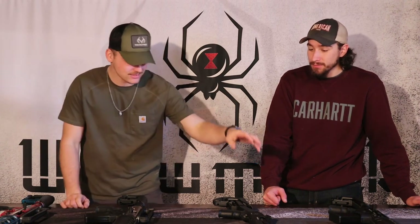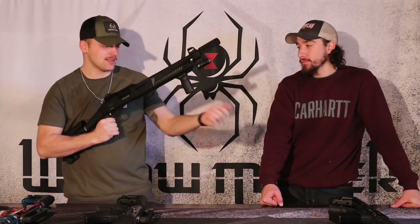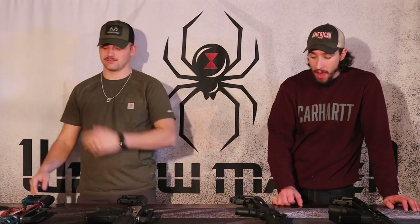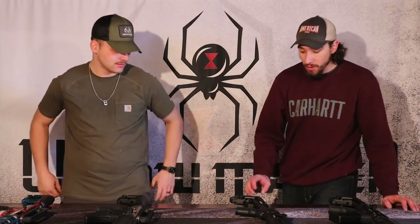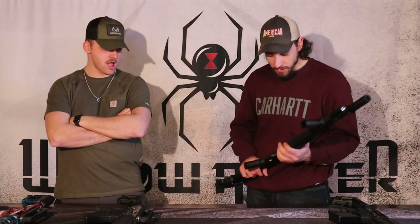They actually sell different variants of the pump. This one is the MP Tech 12, which doesn't come with the nub, but you can buy the nub separately, take the stock off, and put it on. They also sell the King 12, which we're going to be getting on this channel hopefully sooner rather than later — it's probably the coolest shotgun we've ever seen. It's a mag-fed pump shotgun that comes with a 10-round mag and a 10-round banana clip mag. You can get it in any color — black, gold, all gold, American flag, neon — you name it.